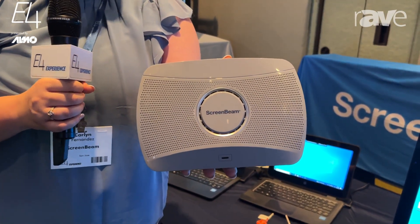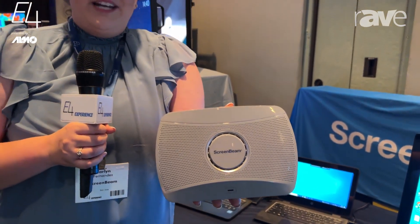It's compatible with all devices and we even have a free software that allows teachers to control the technology in the classroom. Go to our website ScreenBeam.com for more information.